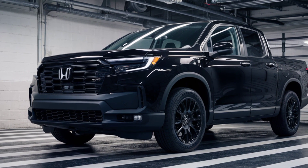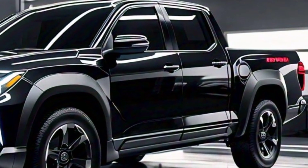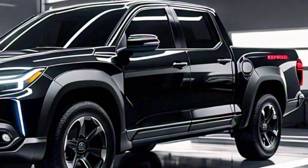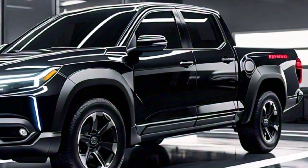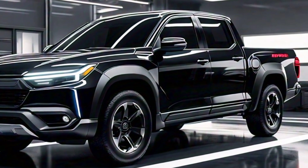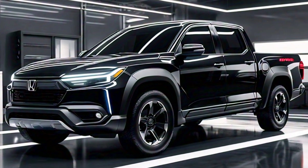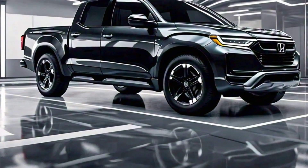That means you can expect instant torque and smooth acceleration. Plus, with an electric motor, you'll enjoy a quiet ride and benefit from zero tailpipe emissions. Honda is also promising a range of over 250 miles on a single charge, which is plenty for most people's needs.